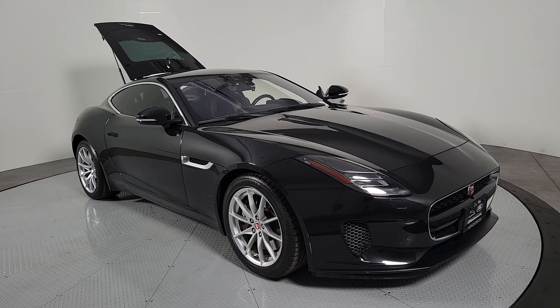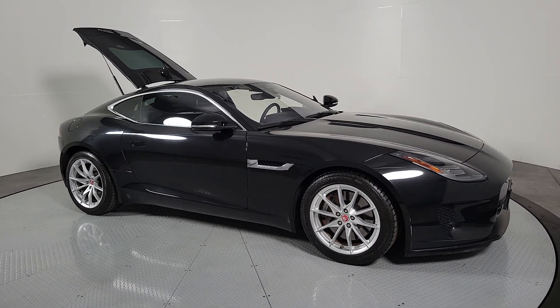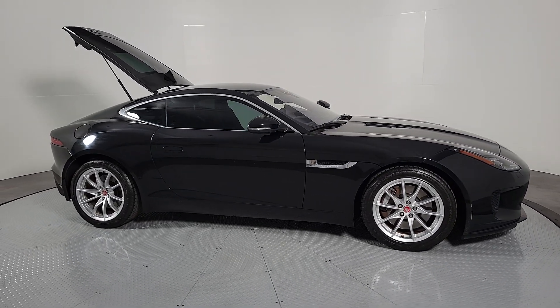Get acquainted with the 2018 Jaguar F-Type. With less than 45,000 miles on the odometer, this vehicle stands out from the rest.